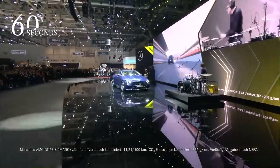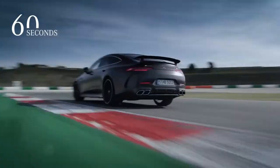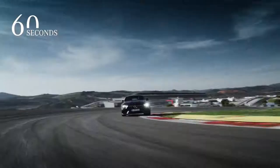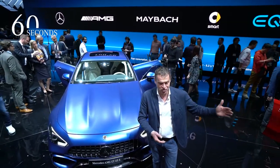Welcome from the Auto Show here in Geneva. We just presented our four-door GT Q. This car stands for outstanding driving dynamics transferred from our two-seat, well-known sports car GT into the four-door segment.